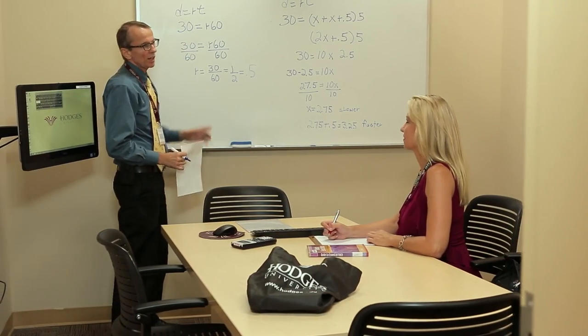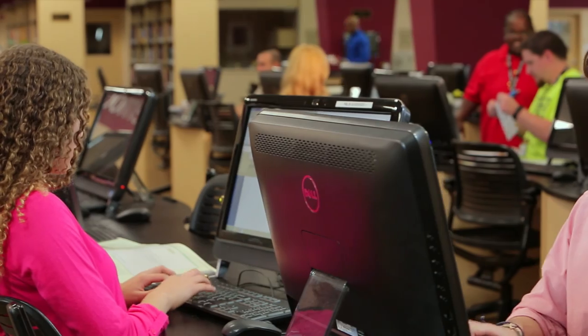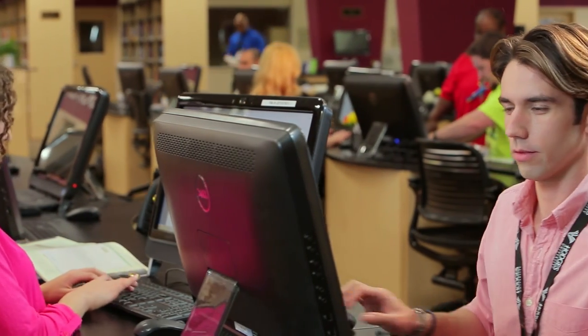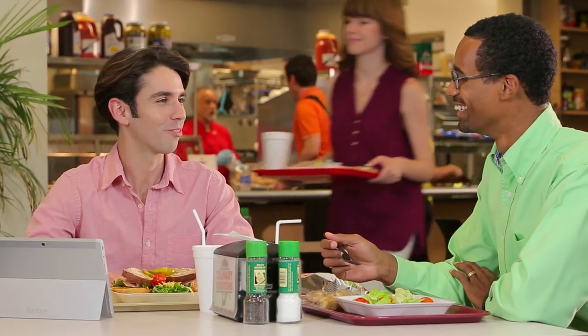The library is also the place to go for additional academic support services like tutoring. Be sure to visit and learn how the staff can assist you. When you need a break between classes, the Lee Pitts Student Union on the Fort Myers campus provides students a convenient and comfortable place to meet, study, and get something to eat.